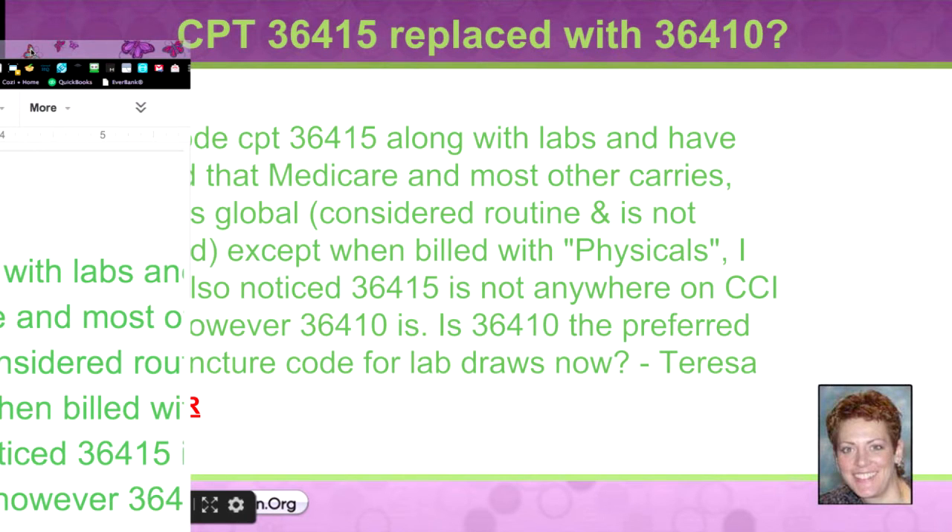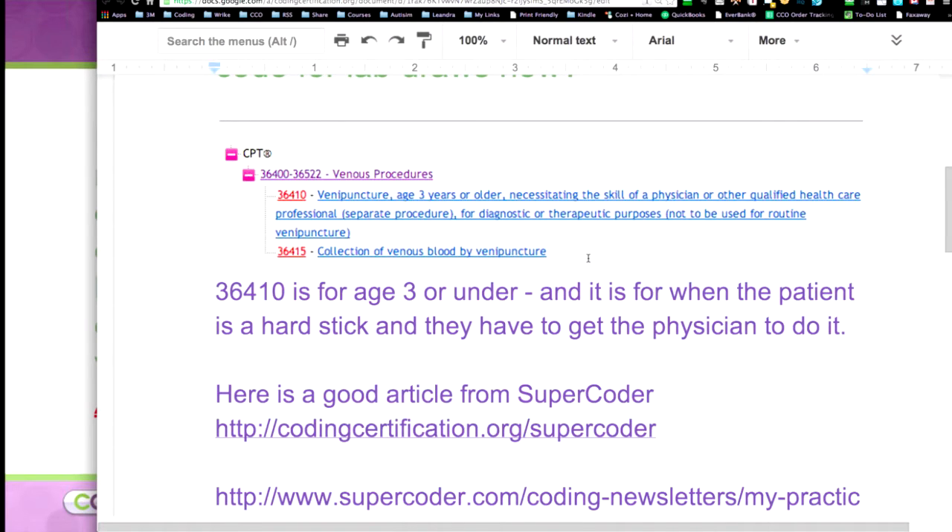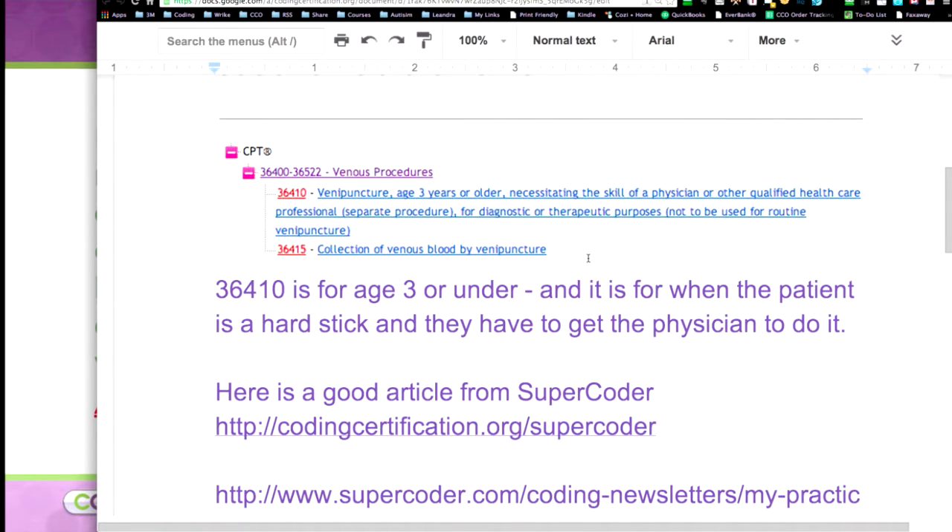Is 36410 the preferred venipuncture code for lab draws? So what I did is I went out to SuperCoder and just kind of pulled in the code so we could take a look. And 36410 is actually an age-specific code — it's for age three or older and it's for when the patient is a hard stick, meaning the physician needs to do it.